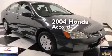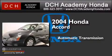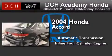This is a 2004 Honda Accord. This four-door sedan has an automatic transmission and an inline four-cylinder engine.